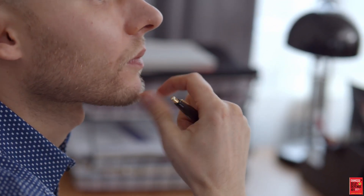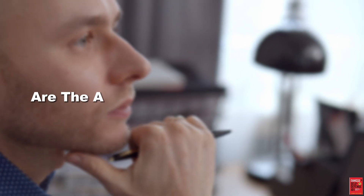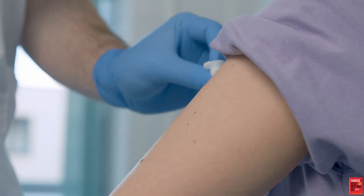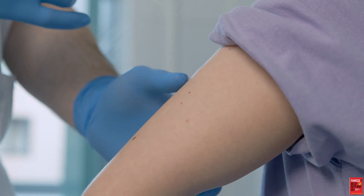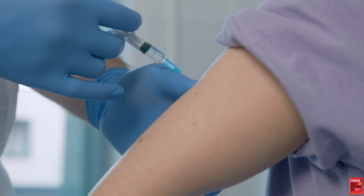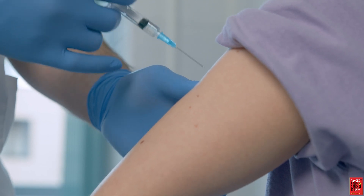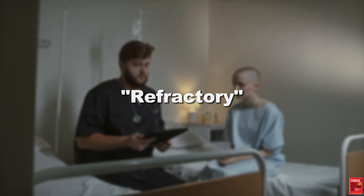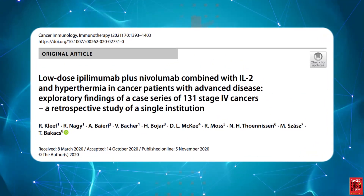Surely at some point we have to ask ourselves: are the additional side effects worth it? Additionally, going to a lower dose can save the therapy for people who had too severe a reaction at the higher dose, yet this is frequently not done. Patients are declared refractory and moved on to the next medication, if there is one.